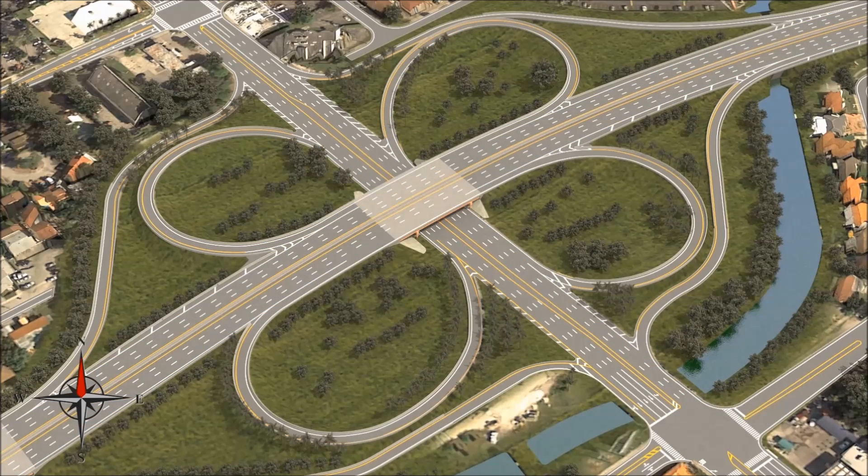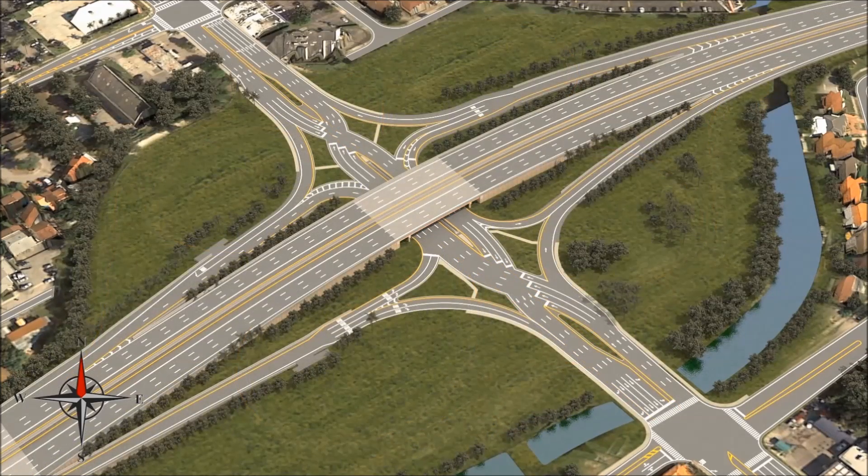Once the DDI is constructed, drivers will be able to perform U-turns and exit or enter the expressway, all without disrupting the flow of traffic on 27th Avenue or congesting the exit ramps.